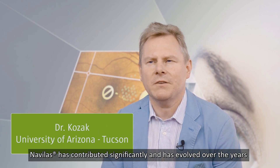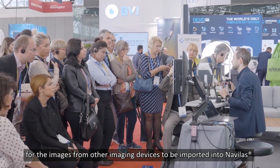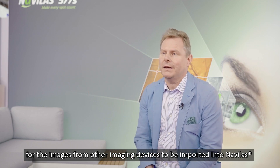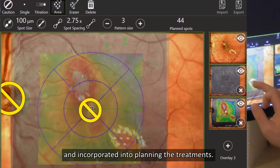The NaviLas has contributed significantly and has evolved over the years to incorporate more sophisticated software for image import, allowing images from other imaging devices to be imported into NaviLas and incorporated into planning the treatment.